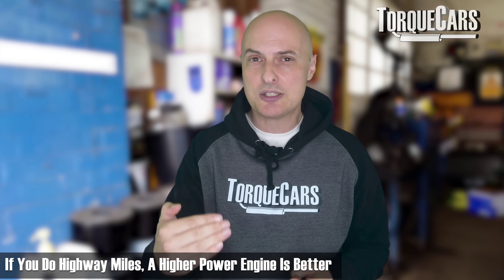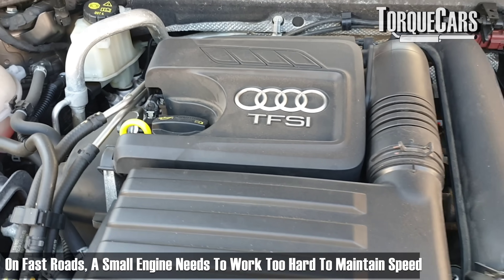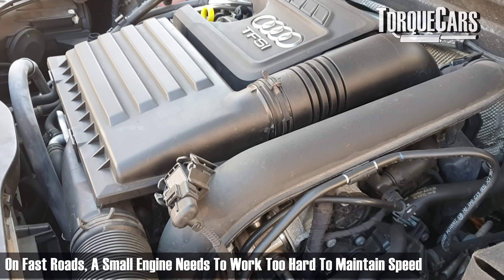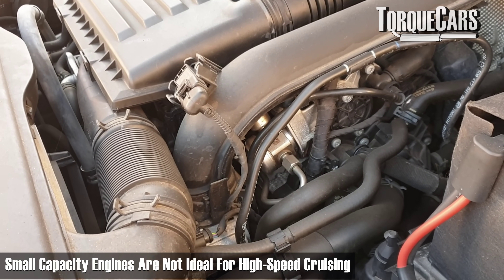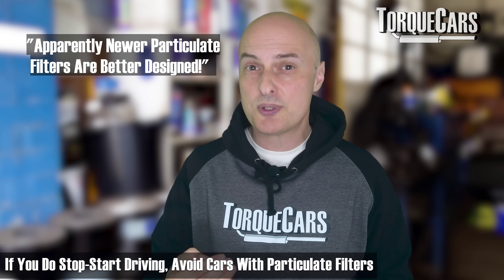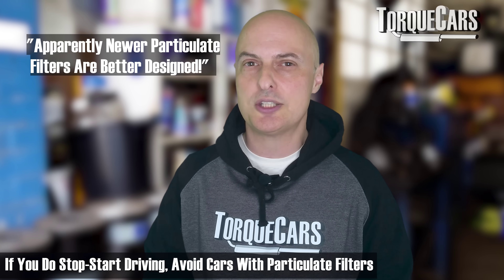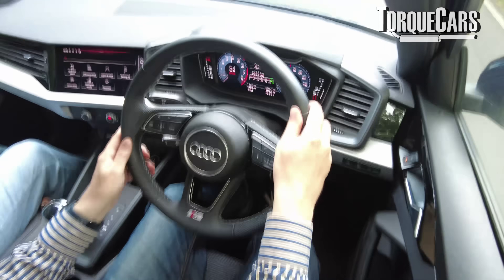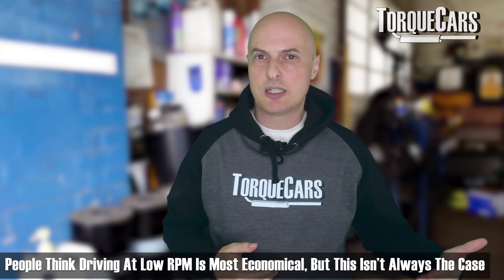If you had a very small capacity three-cylinder one-litre engine, it's going to be working at the upper end of its RPM range just to maintain pace on the highway. So you wouldn't choose a small capacity engine if you wanted to do high-speed cruising. If you do a lot of stop-start driving, you'd certainly want to avoid a particulate filter, because these clog up when doing lots of cold short journeys — they need a longer run to burn off the particulates they've collected over time.